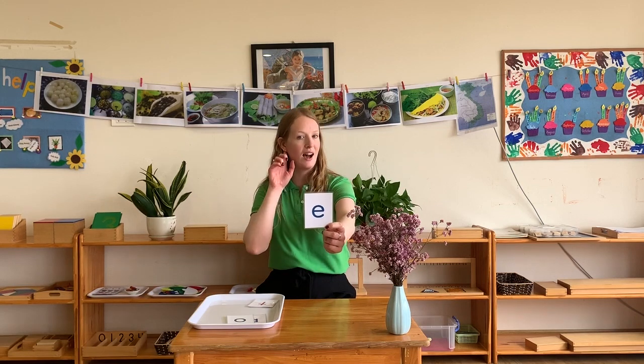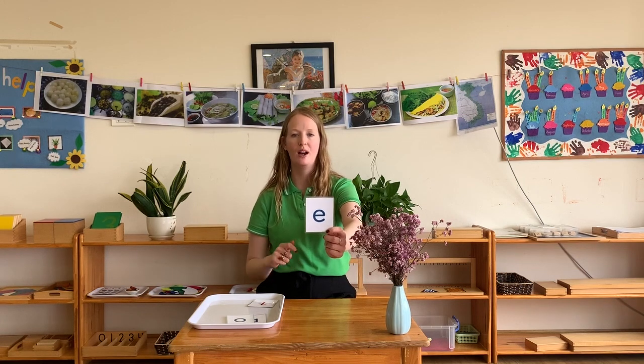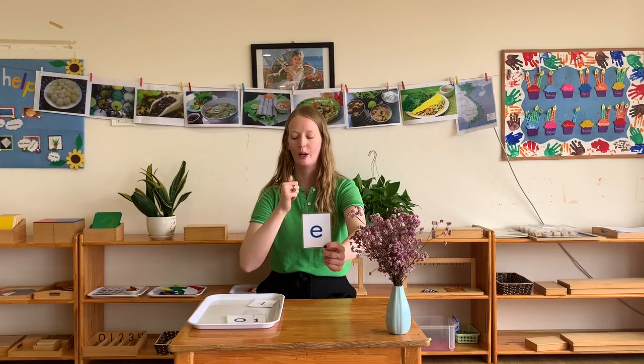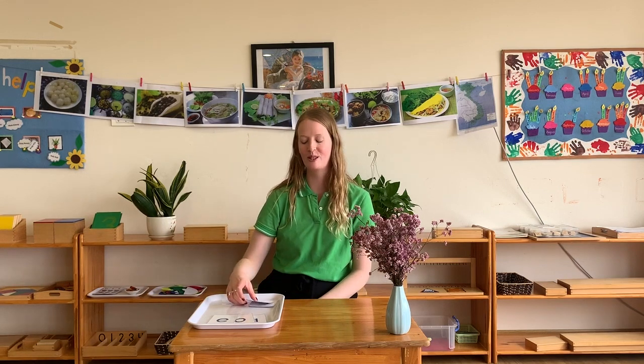We have the next letter which is the letter E. I hope you're still listening and I hope you're still ready.